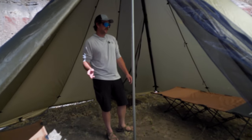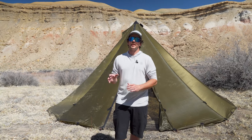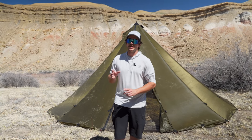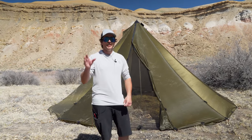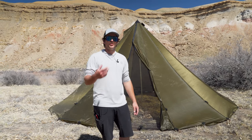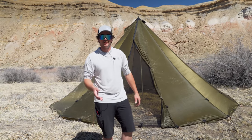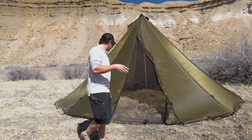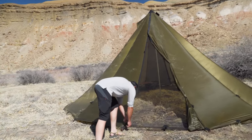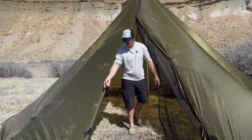You can fit about 3 cots in here with a stove, which is really amazing. Now we are at the biggest shelter we make — the 16-person teepee. This one is 10 feet 6 inches tall, so tons of room to walk around. At 345 square feet, it's like a small apartment in New York, and it weighs 13 pounds 6 ounces. Let's take a look — this one also has a door screen.